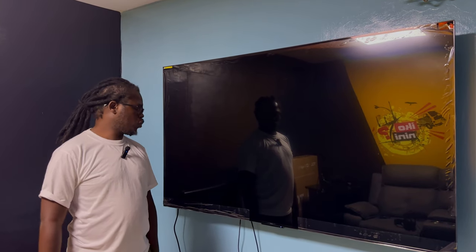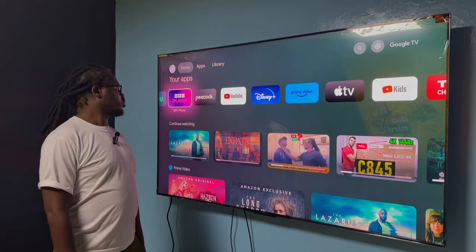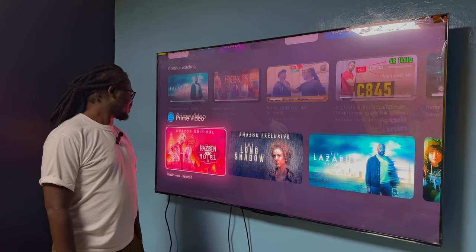This is a quick review of the TCL C845. This is of course an Android TV, so as you can see there's a lot of Android software here. I'll tell you later how to get a bunch of Android apps that you're not supposed to have. But right now, talking about this TV — the first app I normally use to test a TV is Prime Video, because Prime Video has a lot of HDR content.